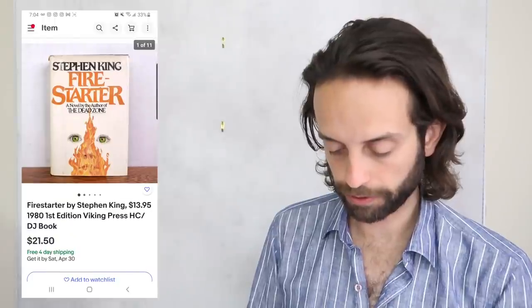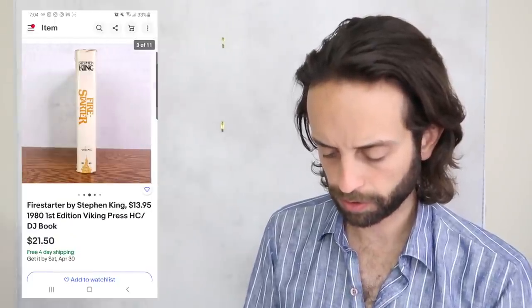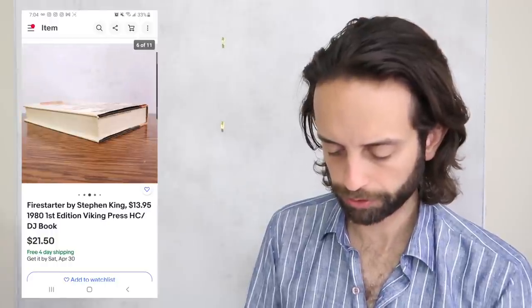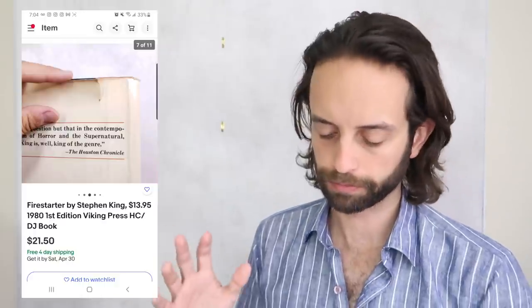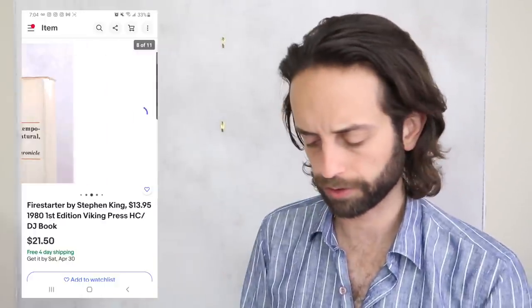A first edition Firestarter hardcover with condition issues flipped for $21.50. I would have sourced this for $1 or $2, and books ship out via media mail, so shipping was probably under $4.